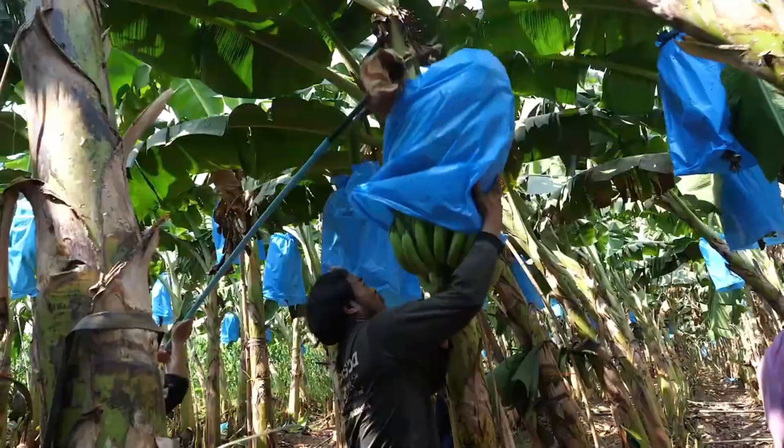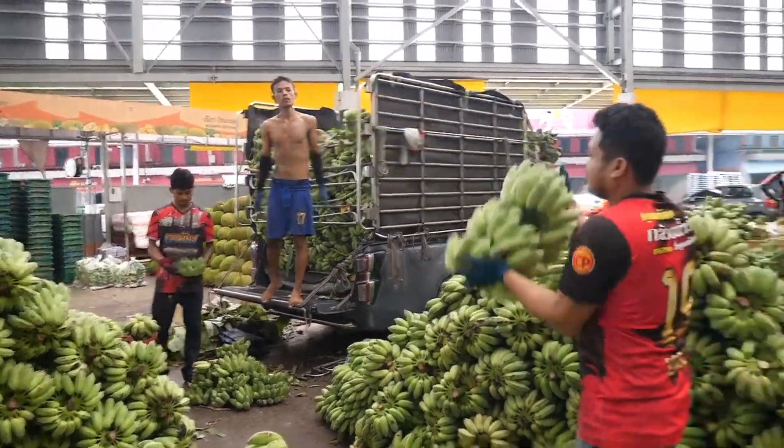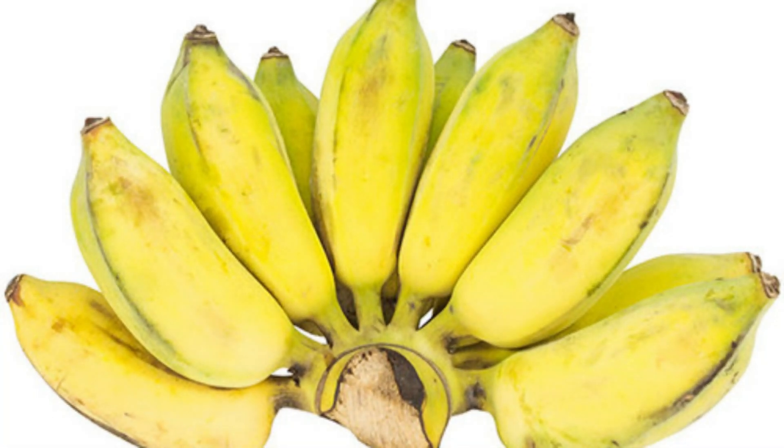The Thai word for banana is gluai. There are more than 100 varieties of bananas known in Thailand. If you want to buy and grow a real Thai banana plant, the strain you have to look for is Musa acuminata ex balbisiana — the Latin name for what Thai people call gluai nam wa. This is the most popular type of banana found in Thailand.